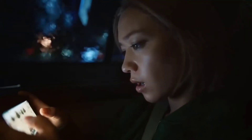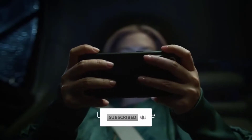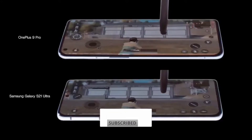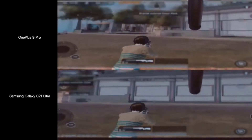Before jumping onto our list, if you haven't joined our community please join by subscribing and hitting the bell icon so that you'll be notified for new upcoming videos. Without any further ado, let's jump onto our list.